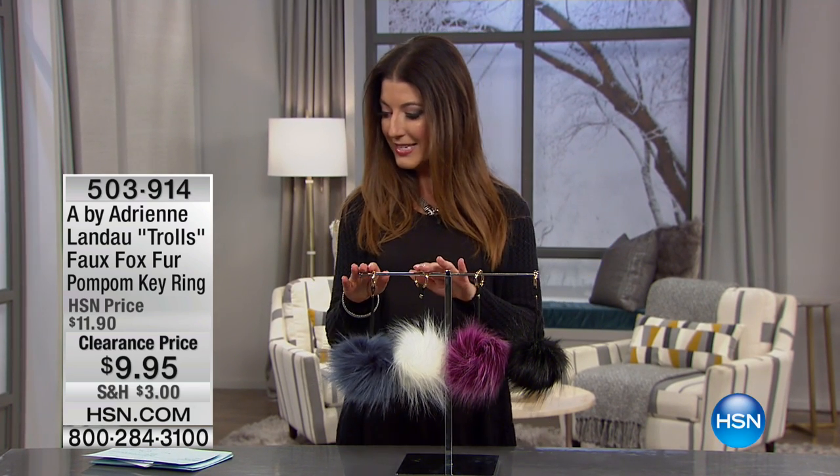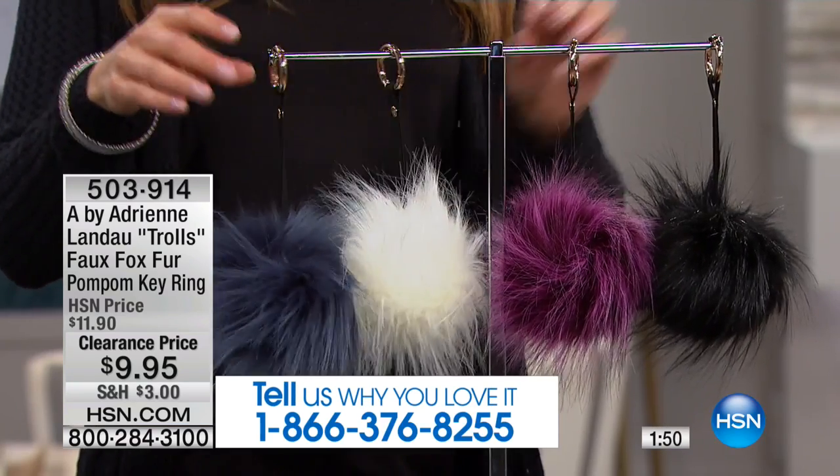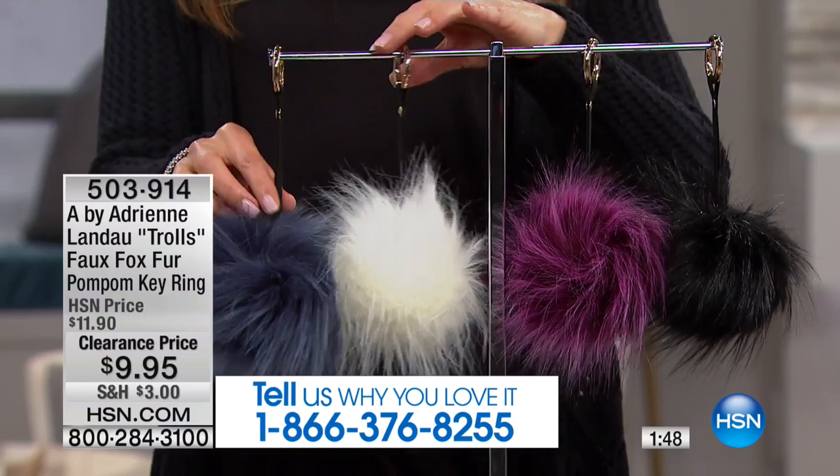If you have a faux fur pom-pom, you already know how much fun they are. This is your opportunity to get one today at a sale price of nine dollars and ninety-five cents. I did have to double-check a lot of these prices with my producer before the show, because this is a phenomenal buy. Let's look at the sizes and colors you can pick today.